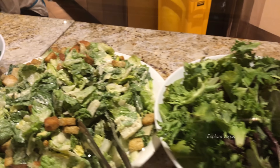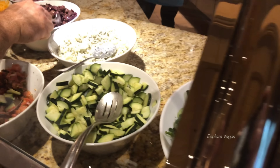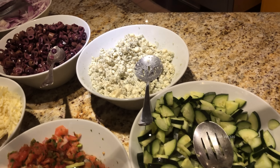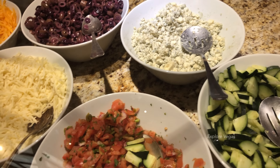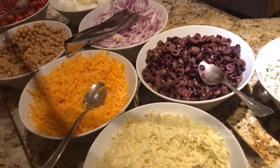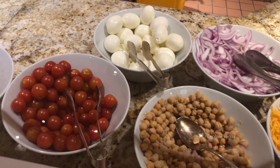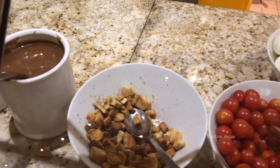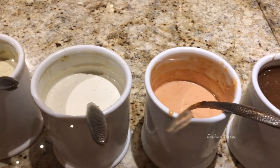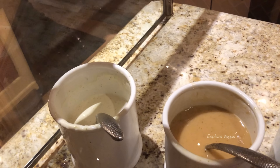There are mixed greens, caesar salad, some spinach, cucumbers, crumbled blue cheese, pico de gallo, olives, white cheese and cheddar cheese, red onions, chickpeas, hard-boiled eggs, tomatoes, and croutons. For dressings, there's balsamic, Thousand Island, blue cheese, caesar, Italian, and ranch.